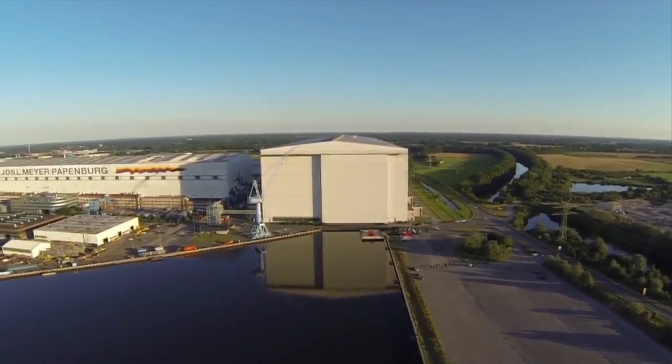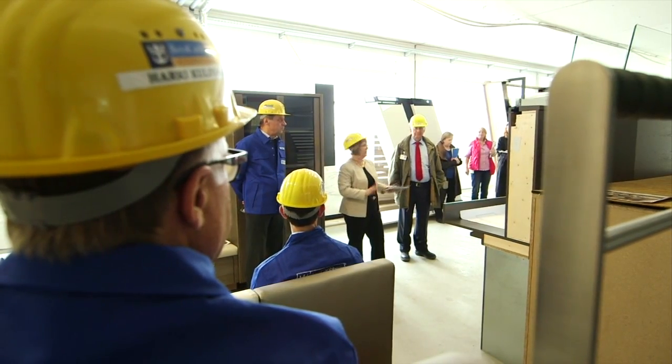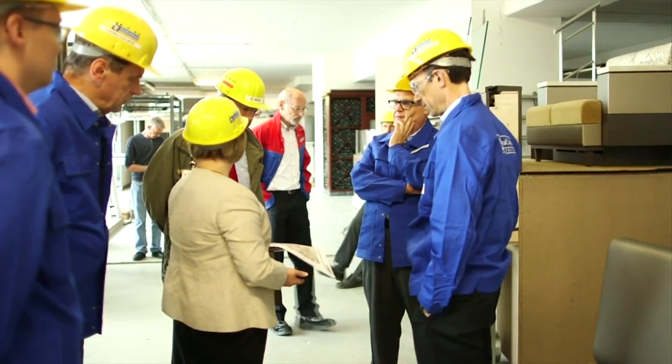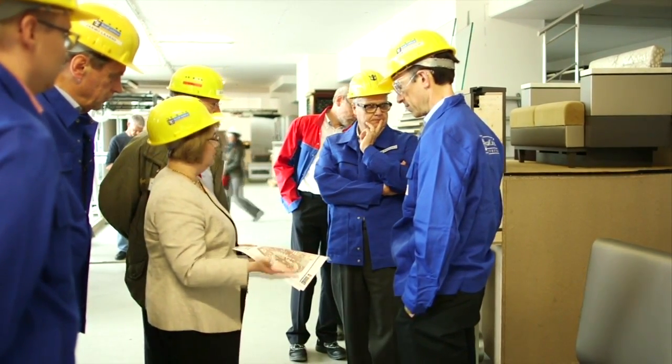Today we are in Papenburg, Germany at Meyer Werft Shipyard's mock-up hall to look at mock-ups of our interior ship spaces. Of all the mock-ups that we looked at, this is the one we had the most comments on. A lot of big decisions and big changes can come out of these.